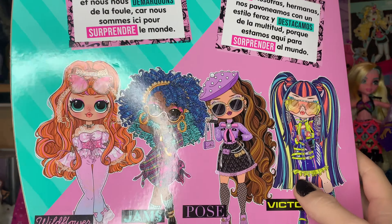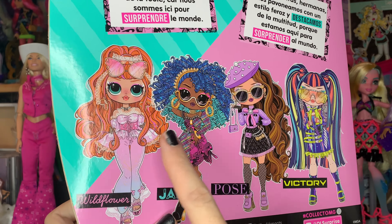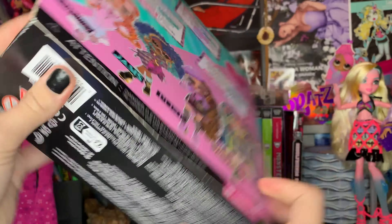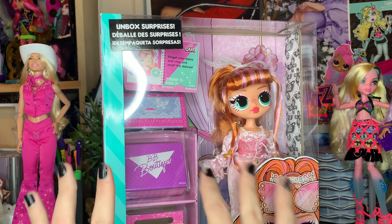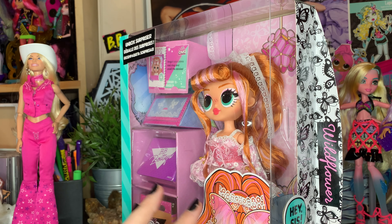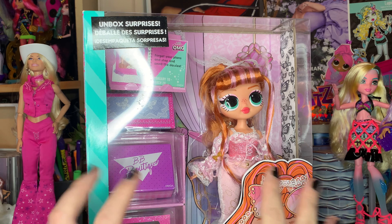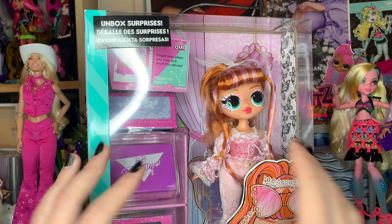In this lineup, we have Victory, who I already opened in a past catch-up video. We have Pose, Jams, and now Wildflower — I still have to get those two dolls, but I'm almost 50-50 on this line. I'm so excited about this line. This has been a really, really exciting line to collect. I am so excited to get my claws on this diva. I think she's so beyond stunning, and all the pictures I've seen from everybody's collections have had me so excited to get my hands on her.